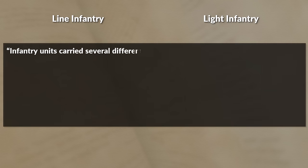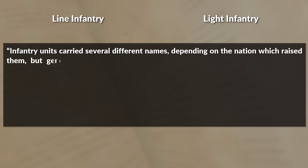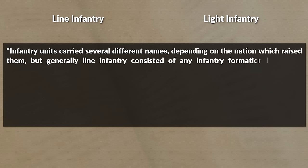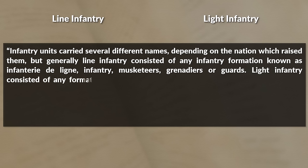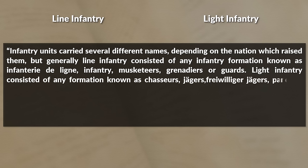Basically, there were two types of infantry, although some authors note up to three. The two types were the line infantry and the light infantry. Infantry units carried several different names depending on the nation which raised them, but generally line infantry consists of any infantry formation known as infantry, musketeers, grenadiers, or guards.